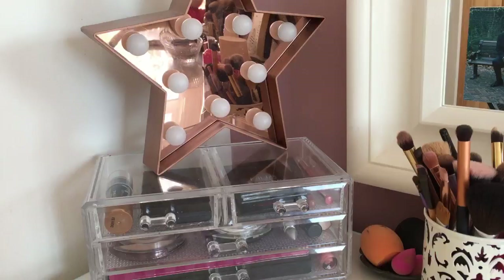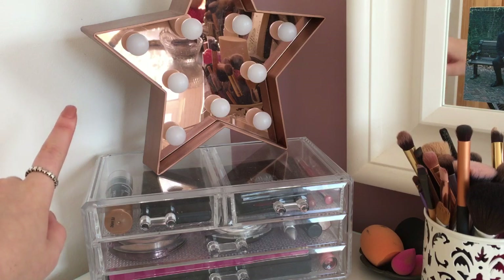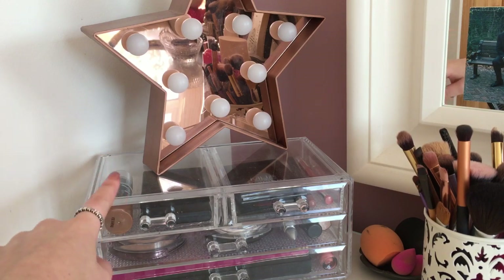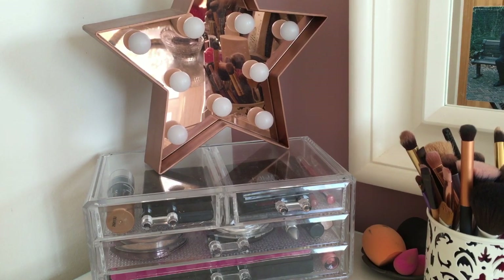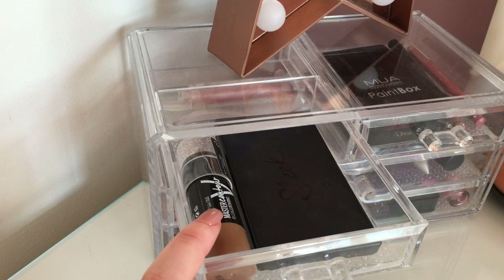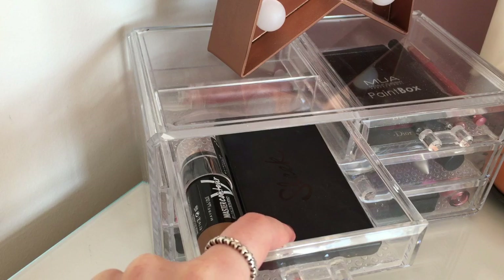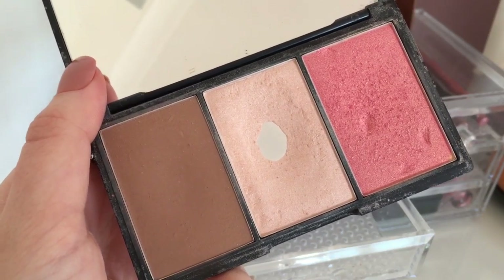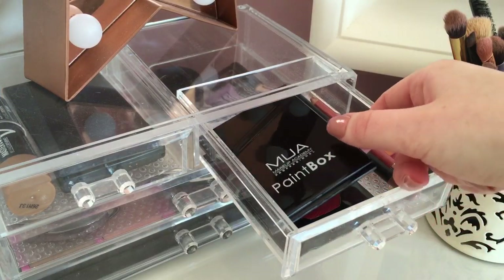On the top of my mom's dressing table from IKEA, in the corner I have an acrylic organizer from Amazon — I think it was around £15 and I'll link it in the description box. The rose gold star on top is from New Look and was one of my birthday presents. In the first drawer I have my Maybelline Master Contour stick and my Sleek Face Form Kit in the shade Fair, which comes with a bronzer, blusher, and highlighter.